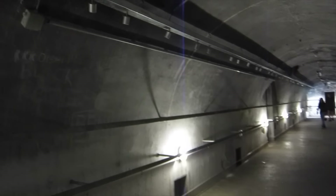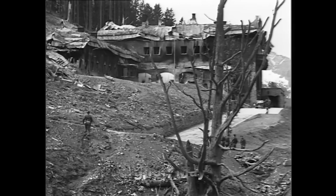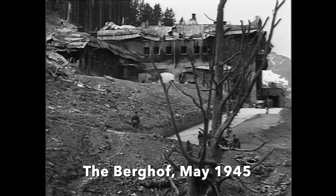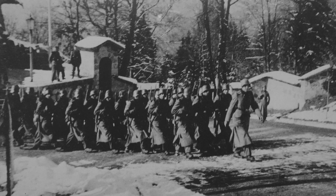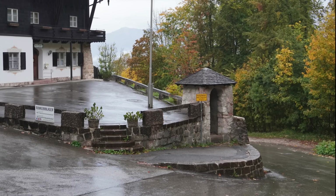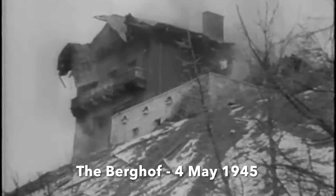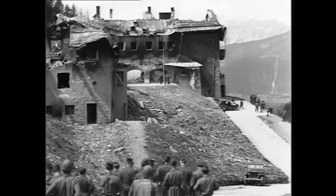Very little of the tunnel complex is open to the public, but it is all intact, unlike most of the Nazi leaders' homes that once stood above ground. Many, including Hitler's palatial villa, were badly damaged in an RAF air raid on Obersalzberg on the 25th of April 1945. Hitler had left in 1944 never to return, but the houses and tunnels were all kept in perfect working order in case he returned. Much of the contents of Hitler's bunker was dragged topside by the SS and burned before they set light to the house on the 4th of May 1945, abandoning the village to US forces.